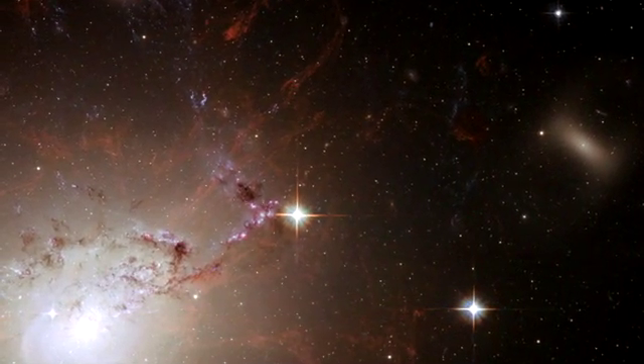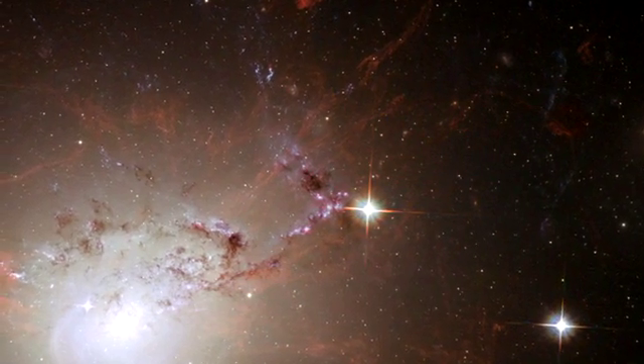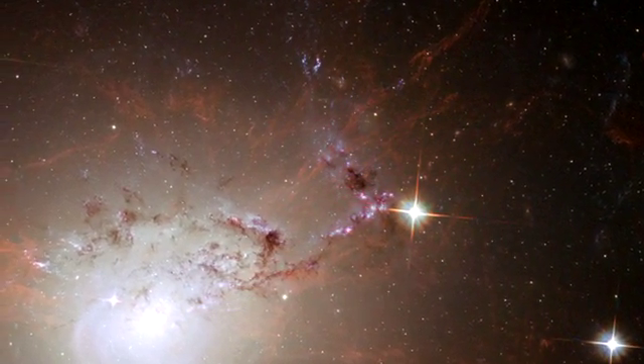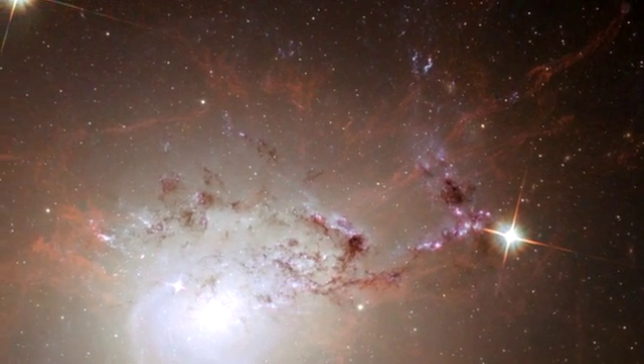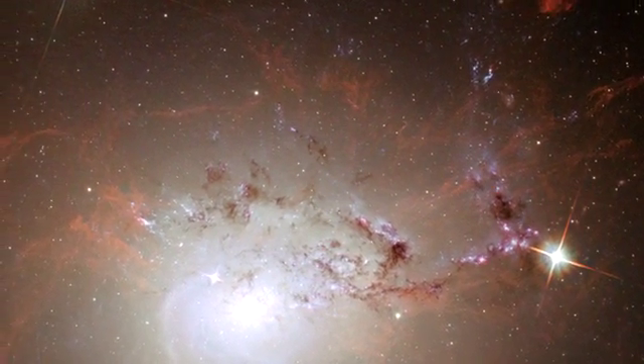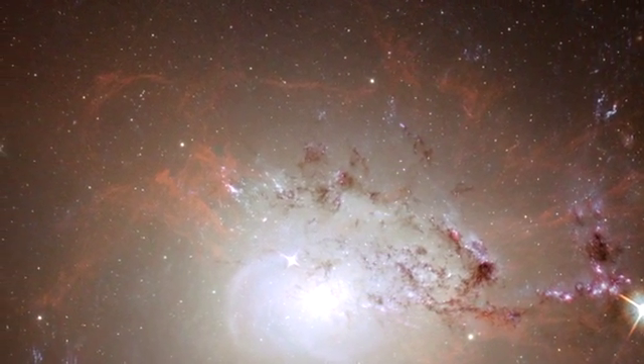The Hubble Space Telescope has solved a long-standing puzzle by resolving giant but delicate filaments shaped by a strong magnetic field around the active galaxy NGC 1275. It is the most striking example so far of the influence of the immense tentacles of extragalactic magnetic fields.